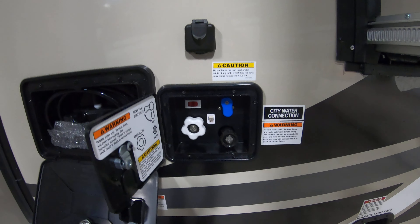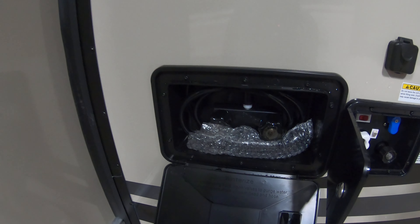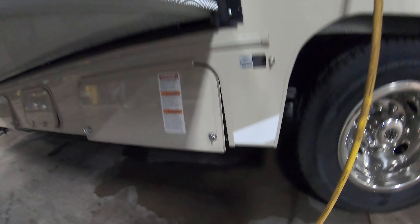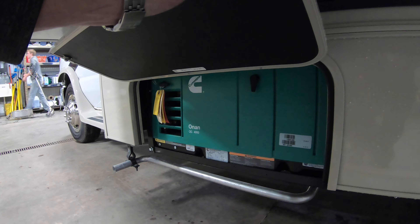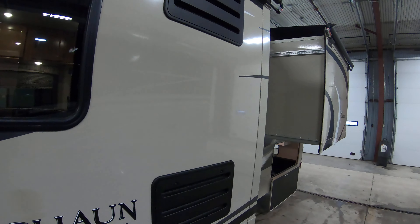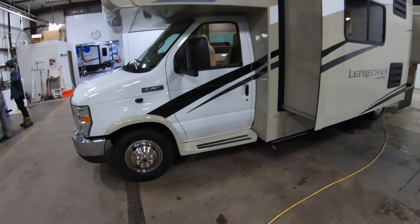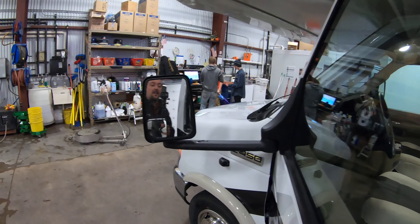Outside water hookup, cable hookup, and an outside shower — for spraying off the kids, the dog, or yourself if you want to go to one of those nudist campgrounds. LP tank. Another cubby hole there. There's your Onan 4,000-watt generator that runs off the same fuel tank as the motor. Nice running boards here to help get up into the coach. Big extended mirrors there.